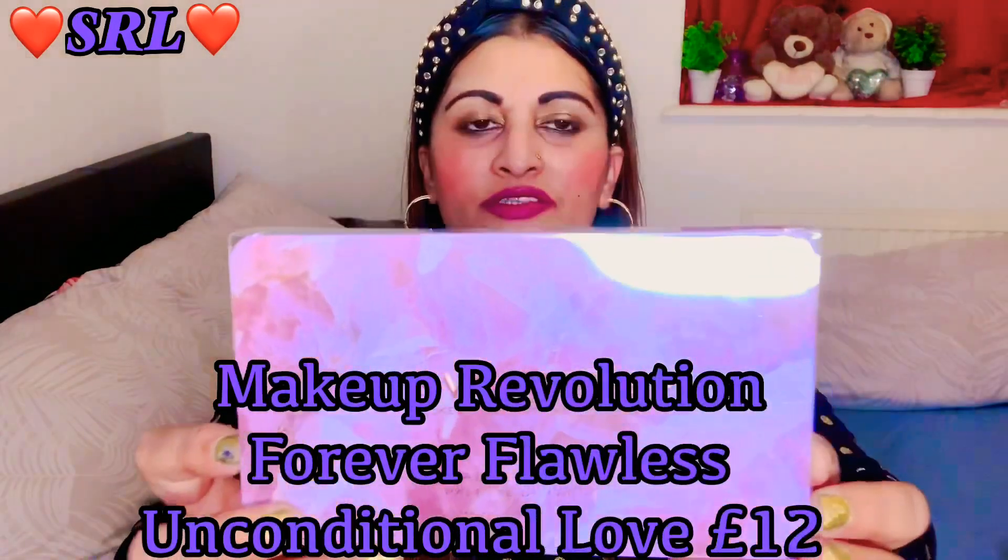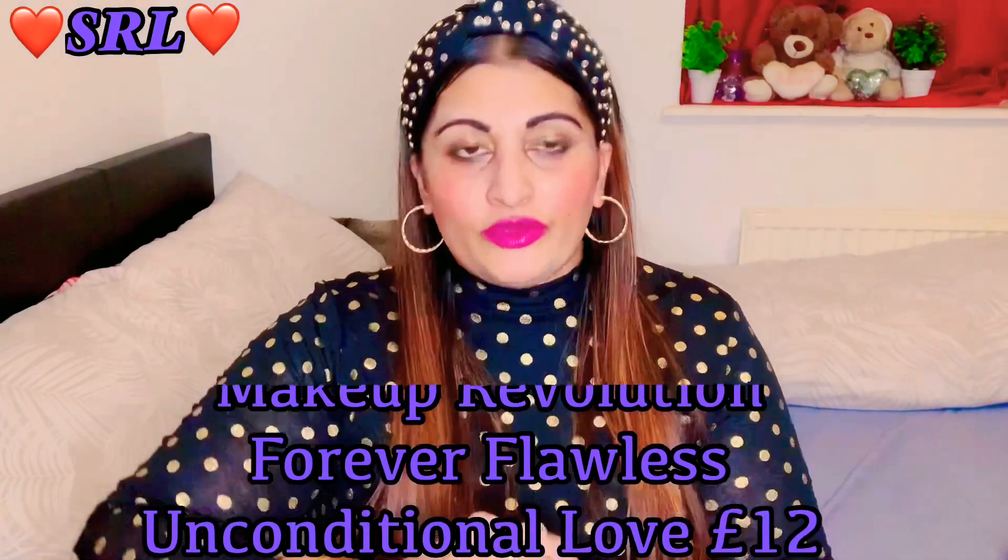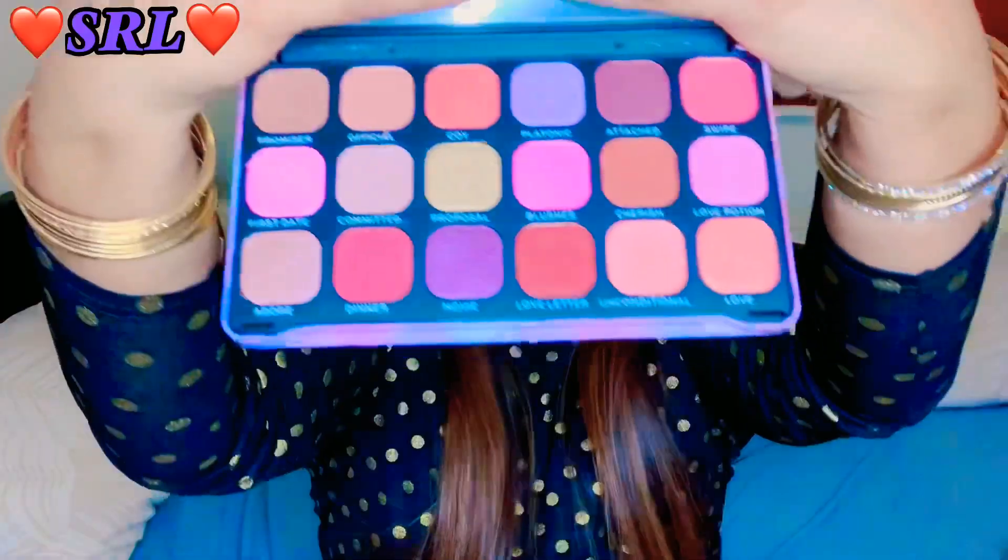Next I got the Forever Flawless palette. I will do swatches of all of these. These were on offer - it was three for two, so you buy two and get one free, I think it was something like that. Those are the colors.